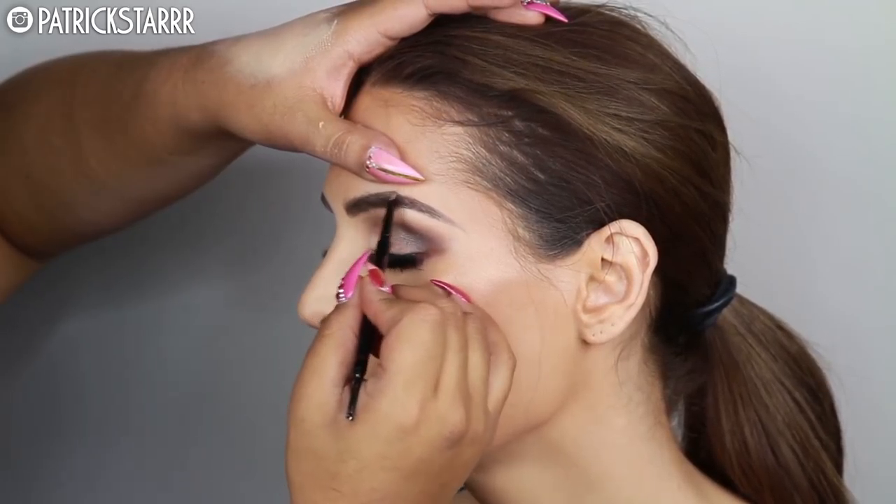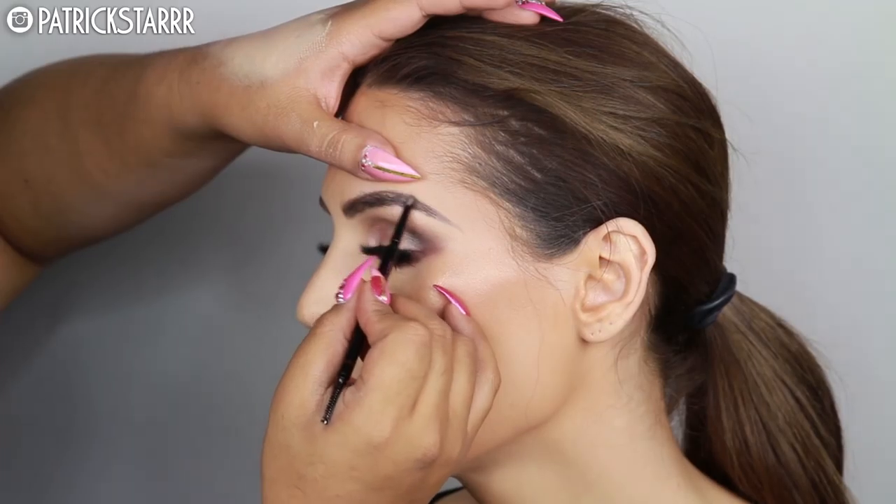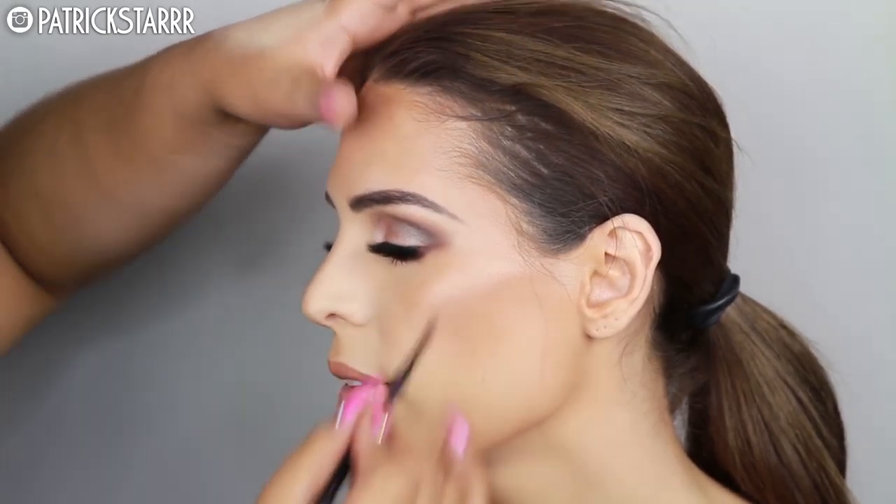For brows, just doing what I do — fill them in naturally — and that should be the finished look. This is the finished look. You look fabulous. I can't — she looks so stunning.